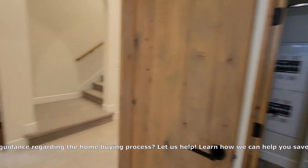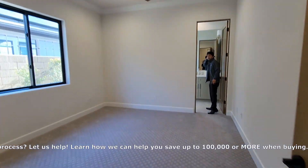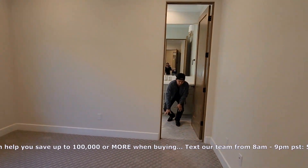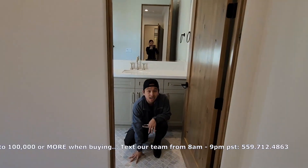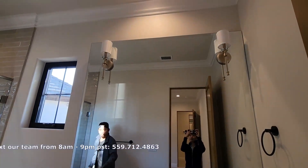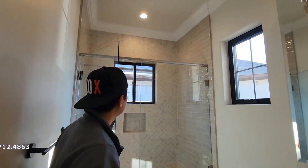This is another bedroom right here. We've got another bedroom with a bath. Every single bathroom has its own different unique tiles. We have a nice vanity, quartz, and a backsplash.